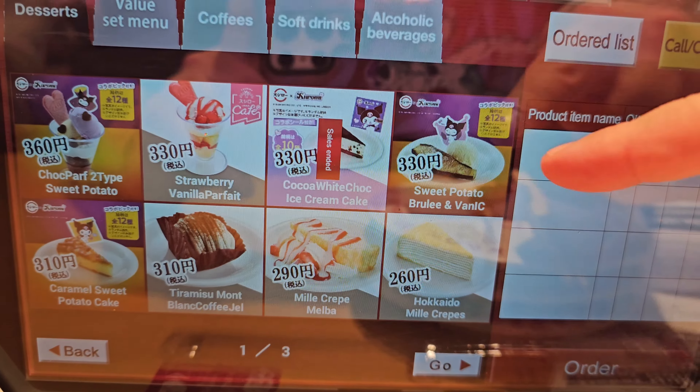I went with the sweet potato brûlée with vanilla ice cream, which was 330 yen. My total order came to about nine dollars Canadian. And there it is — the sweet potato crème brûlée with vanilla ice cream. The crème brûlée just cracks so easily.